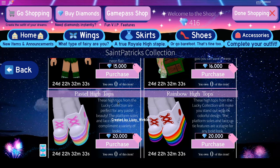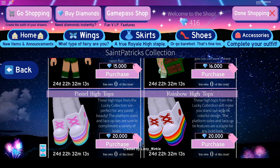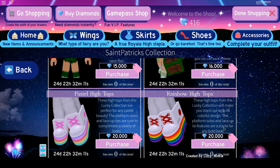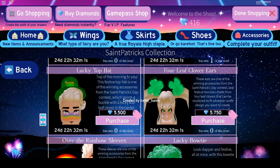Then we've got the Pastel High Tops, which are from the Lucky Collection and are great for any pastels. And these are the Rainbow High Tops, also from the Lucky Collection — they'll make you stand out with a colorful design. They're 20,000 diamonds each. And yes, so have a good St. Patrick's Day!